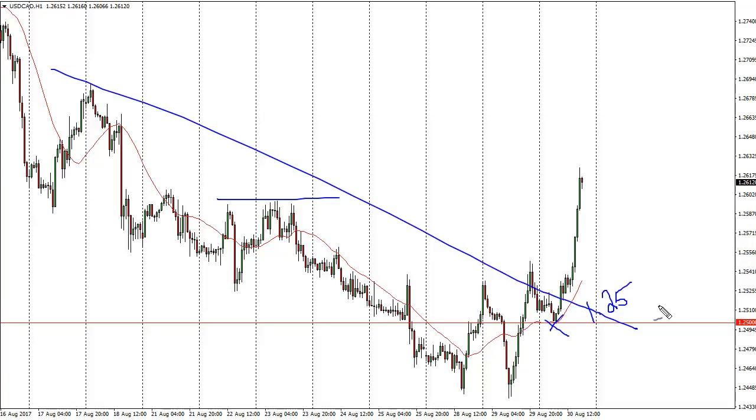Until we break below the 1.25 level, I think the trend has turned around. Although you have to keep in mind that longer term the US dollar looks very soft, but certainly we need some type of relief rally here.